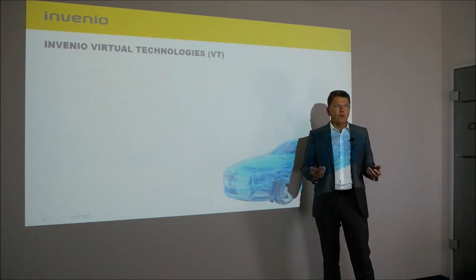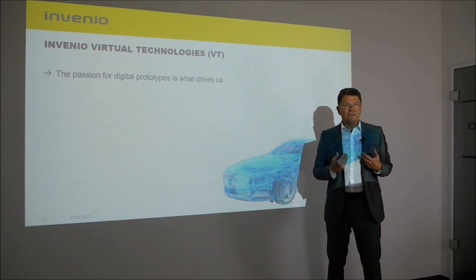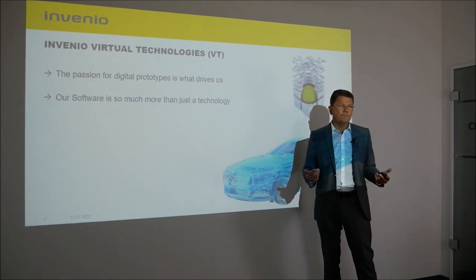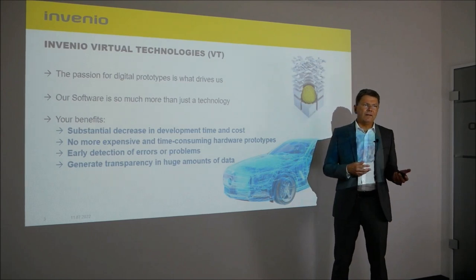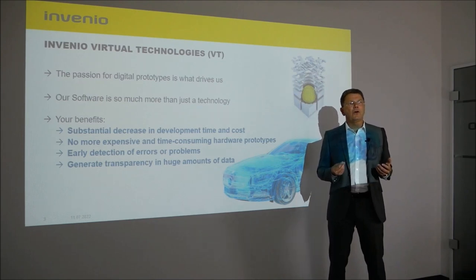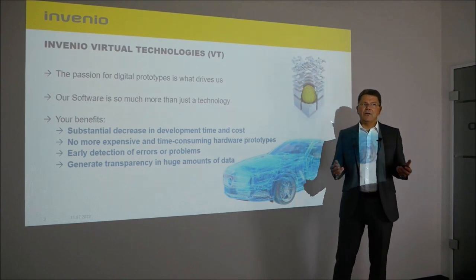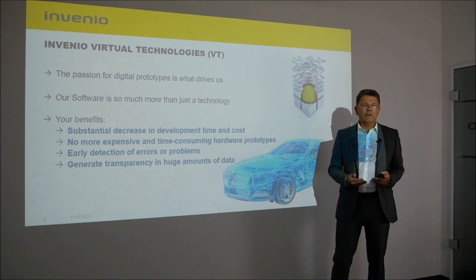Invenio Virtual Technologies focuses on digital product development. The passion for digital prototypes is what drives us, and our technology VT-DMU is much more than just software. We can bring many benefits to our customers: shortening development time, reducing development costs, and contributing to fewer hardware prototypes being built — or hardware prototypes being avoided completely. We can identify errors or problems in virtual products at an early stage and process huge amounts of data.